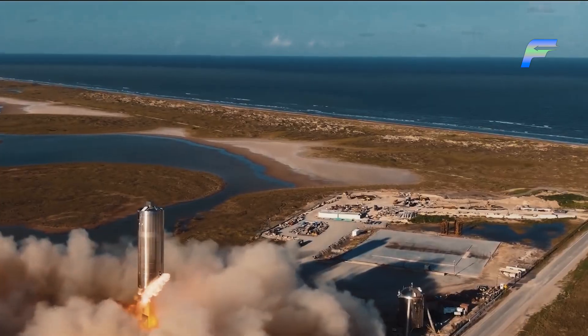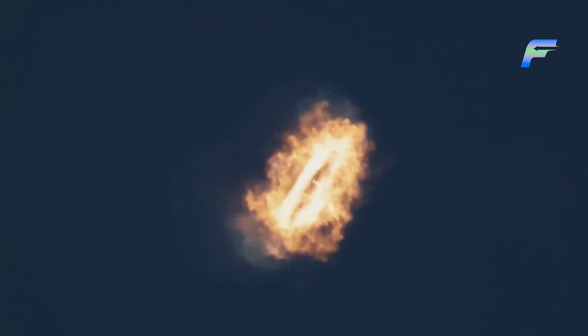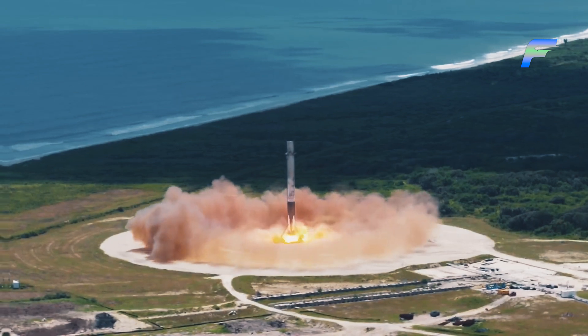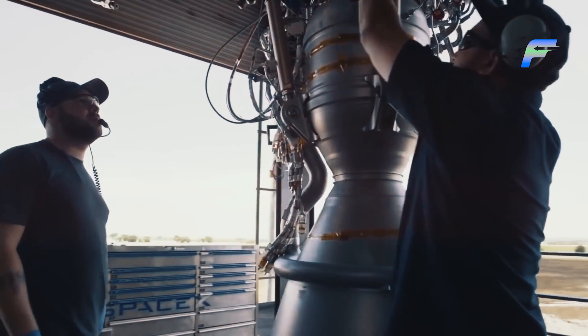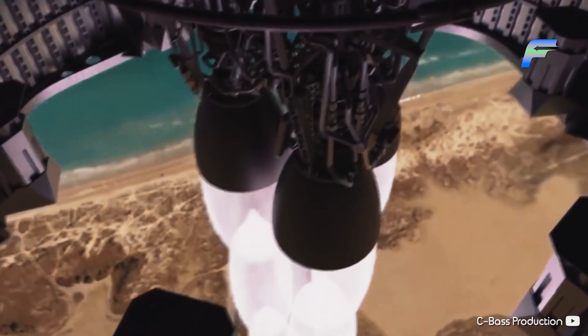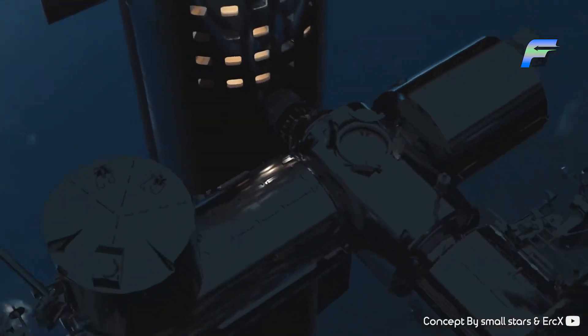Compared to the yellow flame of RP-1-powered engines, methane burns with a brilliant blue flame, giving the Raptor engine a distinct trademark appearance. In August of last year at the SpaceX facility, SpaceX first tested its Raptor engine on an SN5 Starship in a hop test, where a single Raptor engine flew the SN5 500 feet into the air before safely landing. Following that success, SpaceX performed additional short-hop tests. Finally, on December 9th, 2020, everyone gathered to see the first high-elevation test on Starship SN8, which ascended to its target altitude of 10 kilometers.